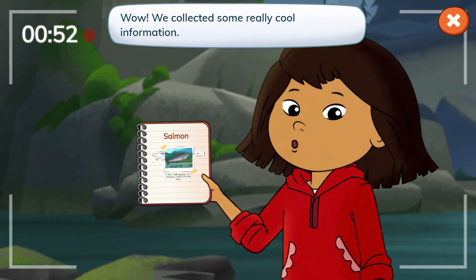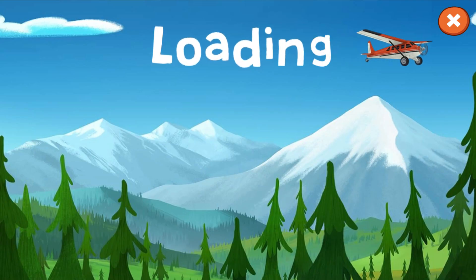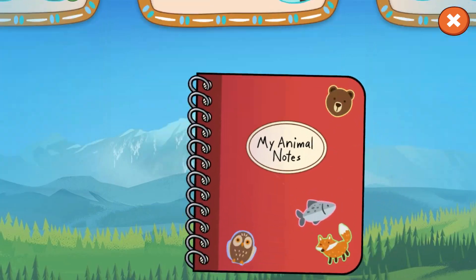We collected some really cool information. Now I can answer viewers' questions about salmon in my vlog. Here's my notebook.